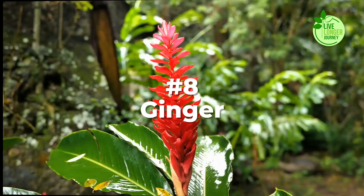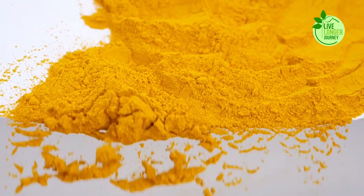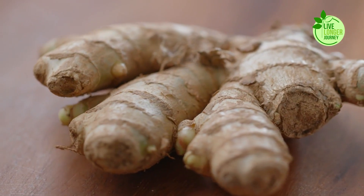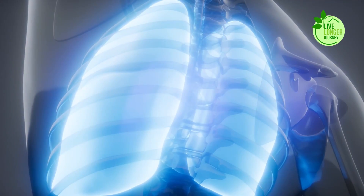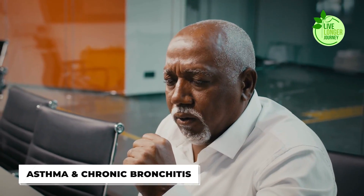Number 8: Ginger. Ginger, the humble, knobby root with a fiery personality, isn't just a culinary powerhouse — it's also a champion for lung health. Its potent anti-inflammatory properties make it a natural enemy of airway inflammation, a common culprit behind respiratory woes like asthma and chronic bronchitis.